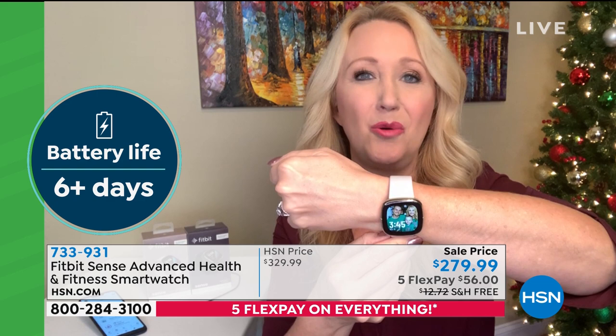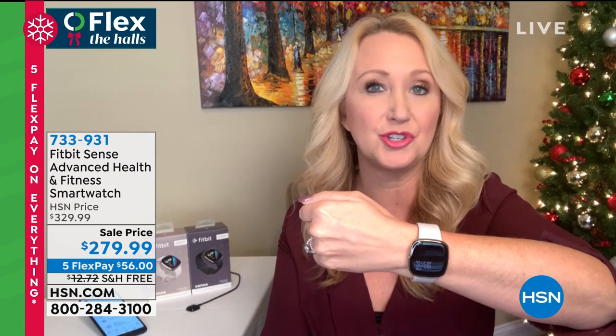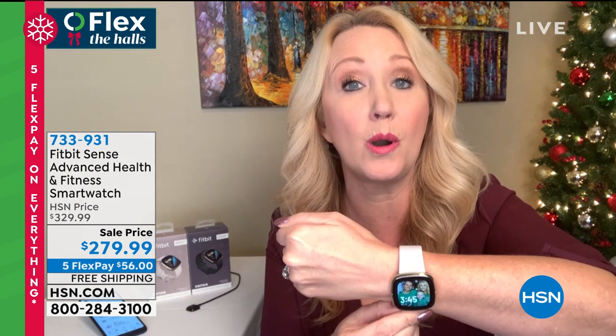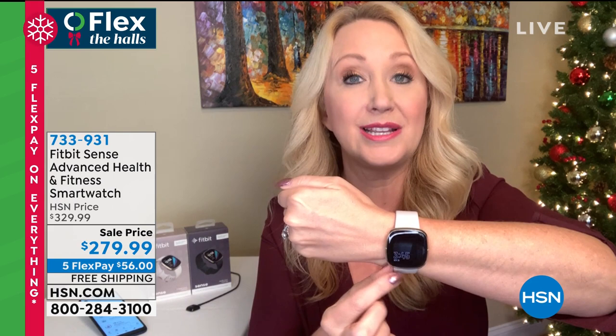You can customize the watch face — even put a family picture there. The Sense has an EDA, electrodermal activity sensor, which tells you about your stress level. It assesses what's happening stress-wise in your body and gives you a stress score. It then takes it further with deep breathing and relaxation exercises — some only a couple of minutes — a fantastic way to connect mind, body, and spirit. It also has an always-on display, so no tapping or twisting your wrist just to check the time.